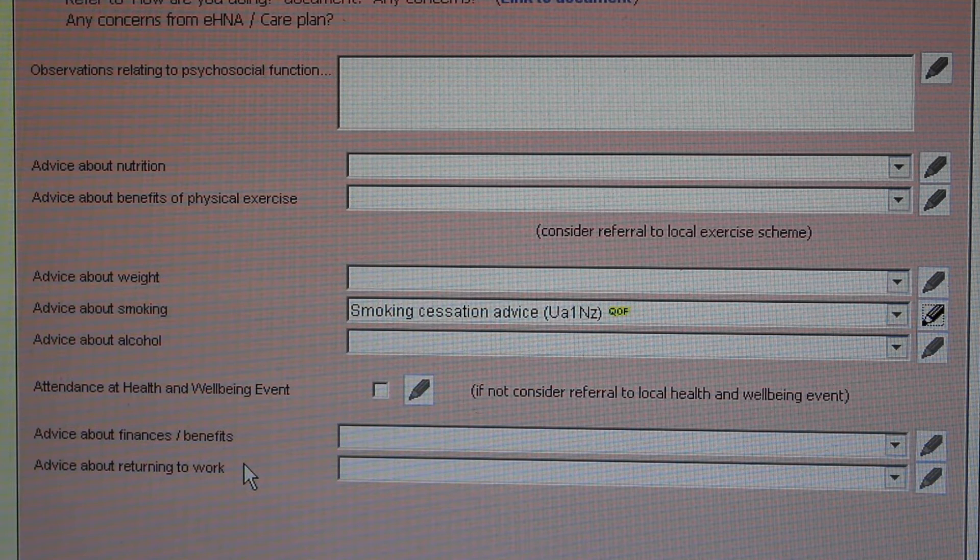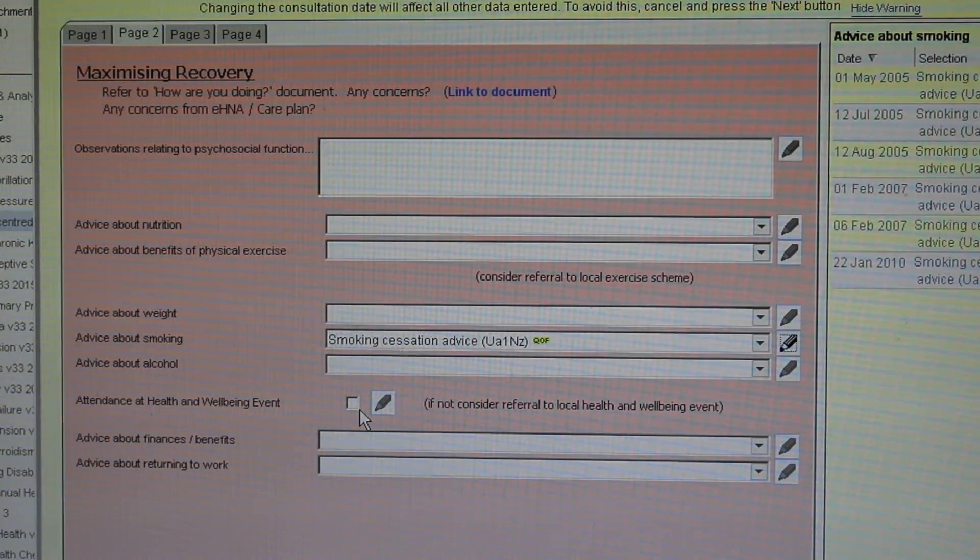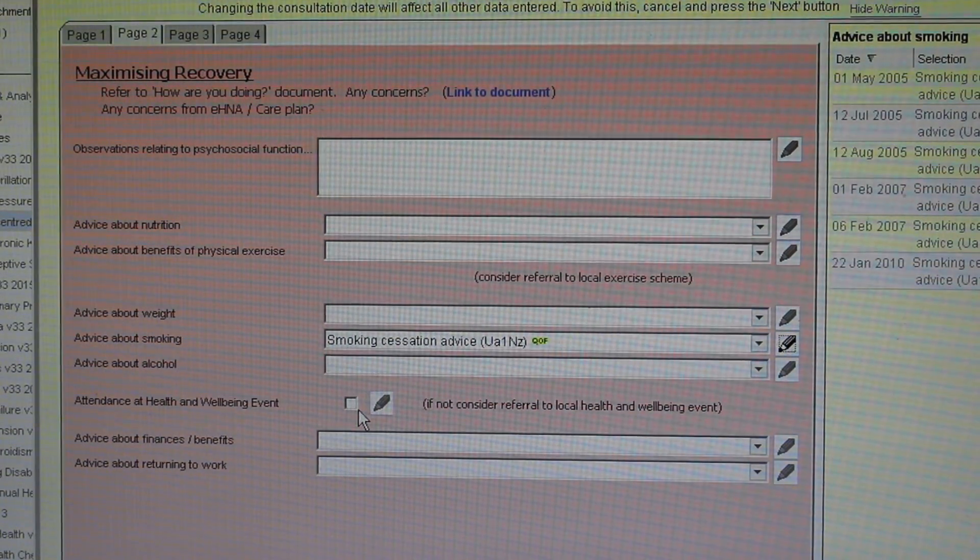The financial burden after a cancer diagnosis is often considerable. Patients can now be invited to health and wellbeing events as part of their cancer treatment education and support, and this can be coded here. These have now started taking place across Nottinghamshire with a plan for a rolling programme to include self-care advice, support services, resources, and tumour-specific information. So far, early patient feedback has been very good. Patients can be signposted to the Macmillan helpline for support in these areas or to other welfare rights services.